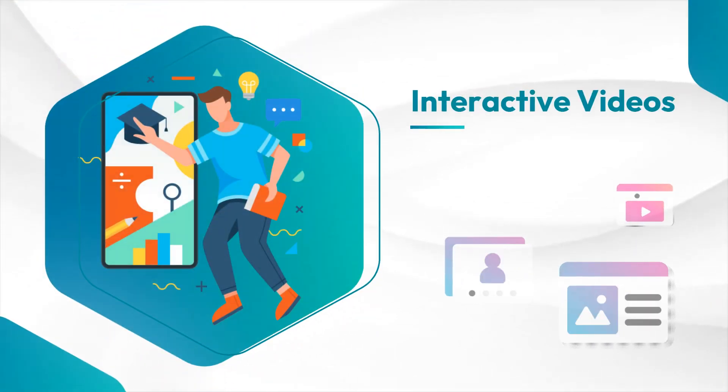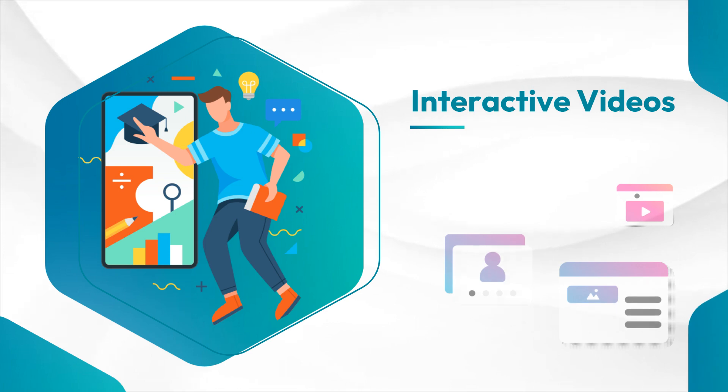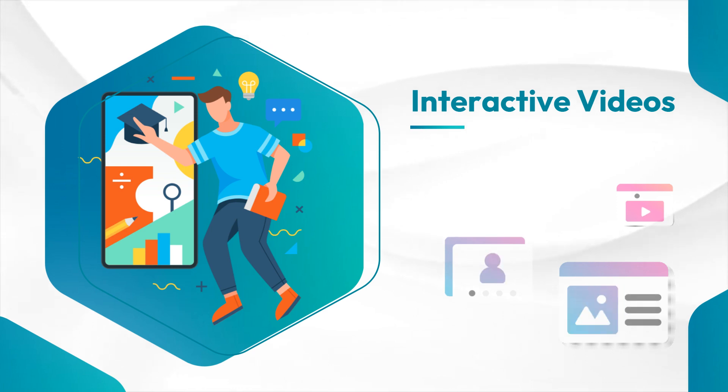Interactive videos allow you to actively engage with the content, making the learning experience more immersive and memorable. You can click on various hot spots, answer questions, and even choose different paths to explore.